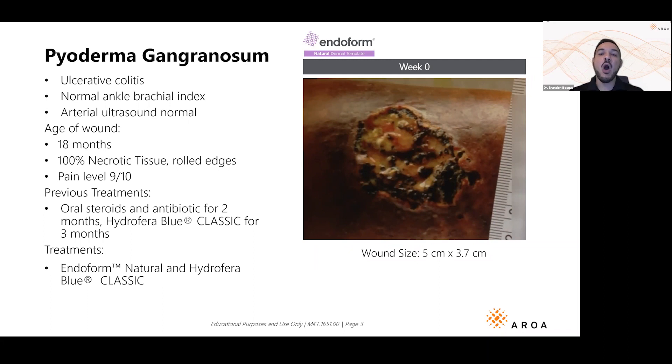The patient has autoimmune conditions like ulcerative colitis — sometimes you'll see rheumatoid arthritis or Crohn's disease. What's really interesting about pyoderma gangrenosum: in good wound care you want to debride sharply, but because it's inflammatory, sharply debriding it can actually make the wound worse and keep it stuck in that inflammatory phase. What we want to do is move it from inflammatory to proliferative — and that's exactly what Endoform is able to do.